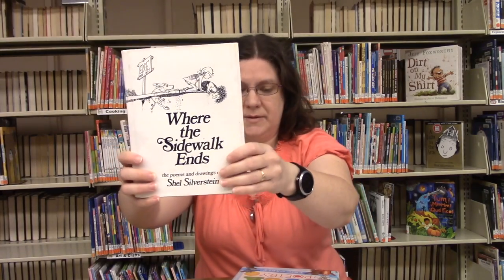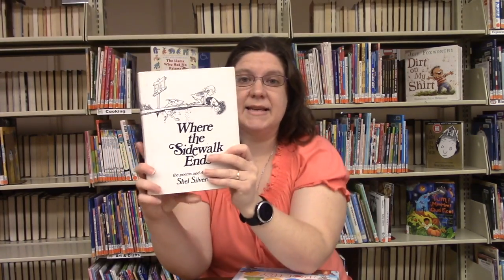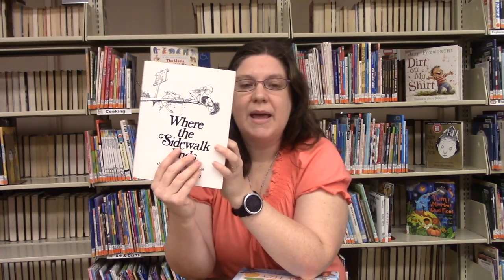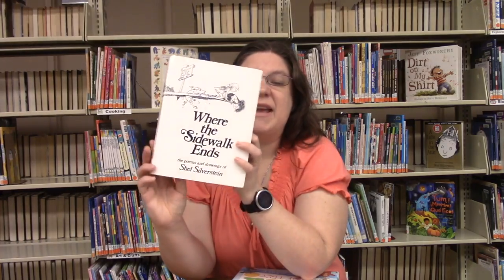I have more silly poems here. We have Where the Sidewalk Ends, written and illustrated by Shel Silverstein, published by Harper Collins. These books used to be some of my favorites when I was a kid. There are very silly, nonsense poems — a crocodile that goes to the dentist, a sister for sale, someone eaten by a boa constrictor, band-aids used all over the body, and so much more silliness. I'm actually going to read one of them today.